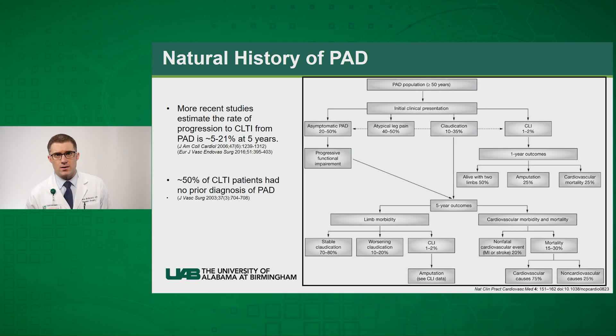Looking at the natural history of peripheral arterial disease, in general the majority of patients present with either no symptoms or atypical leg pain. A large minority have claudication — about 10 to 35 percent — and a very small number actually have chronic limb-threatening ischemia at one to two percent. More recent studies have shown that the rate of progression may be higher than originally thought, with a 2006 study demonstrating an estimated rate of progression of approximately five to 21 percent to chronic limb-threatening ischemia.